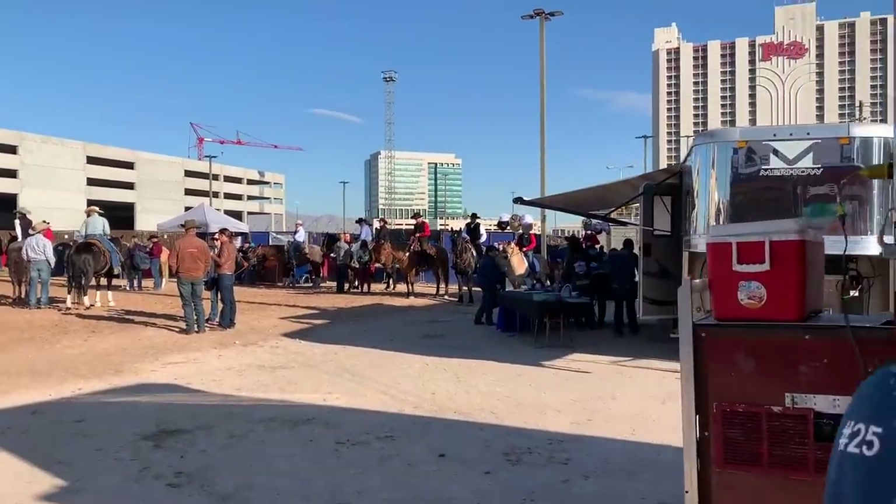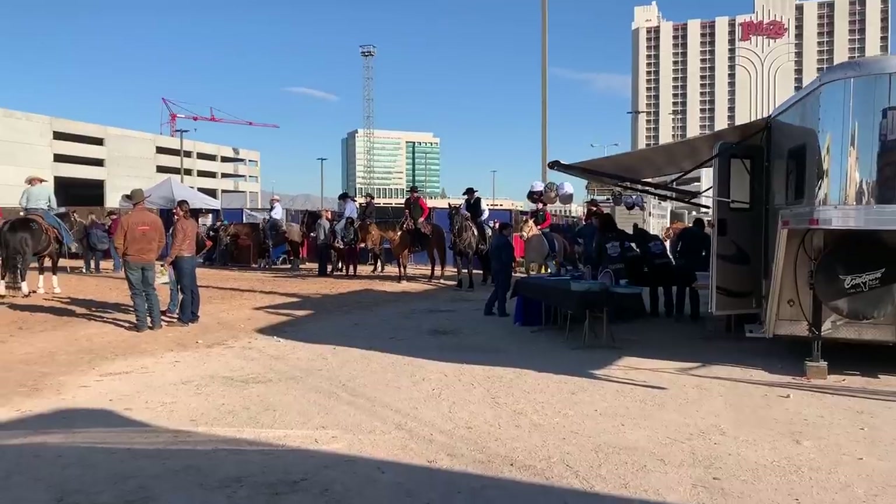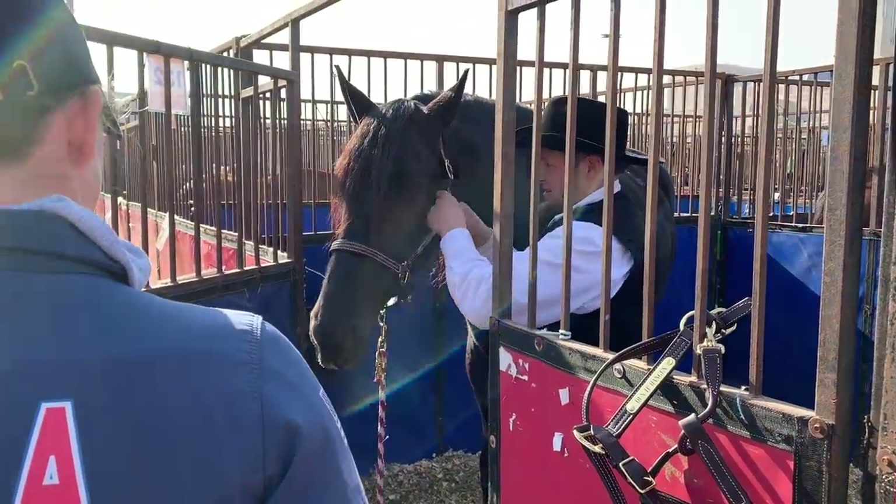We also had access to get on the horses and ride them if we wanted to. It's nice to have the opportunity to sit on the horses before they go through the auction so you really know what you're getting. And you also talk to the trainers.